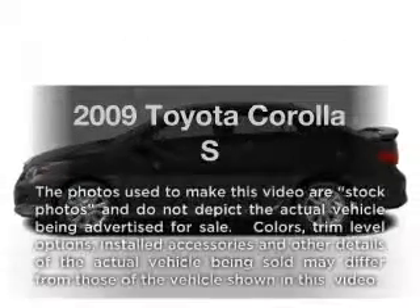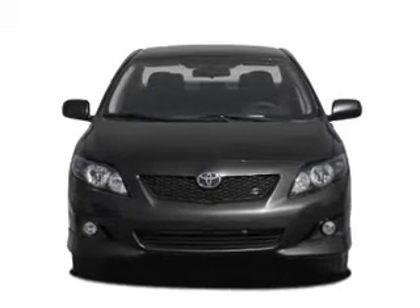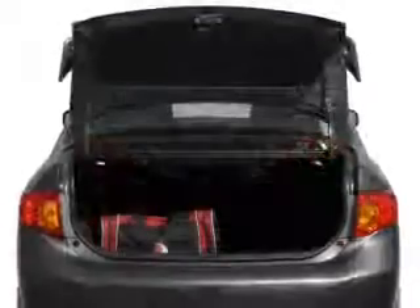Get noticed in this 2009 Toyota Corolla. Travel the roads in style and comfort in this great vehicle, with an efficient four-cylinder engine connected to a smooth shifting automatic transmission. Brake safely with the anti-lock braking system.